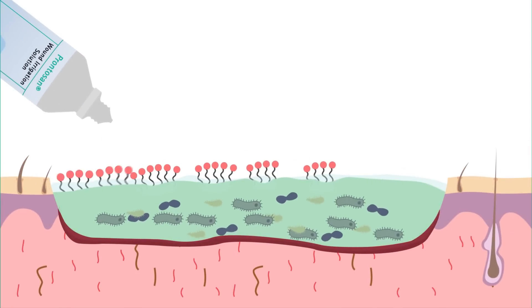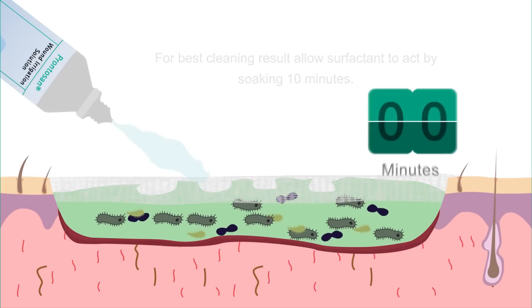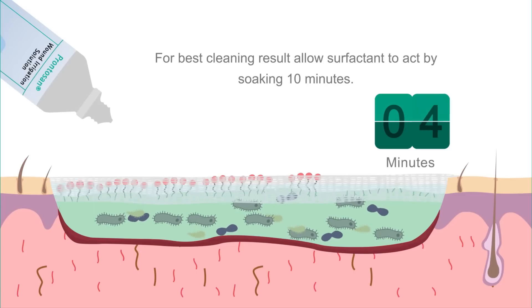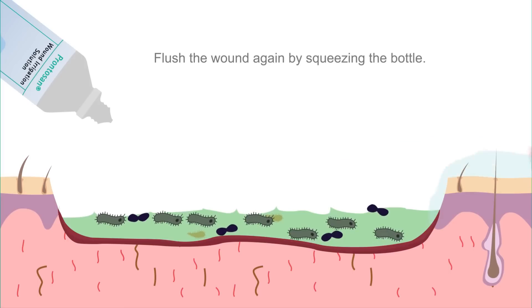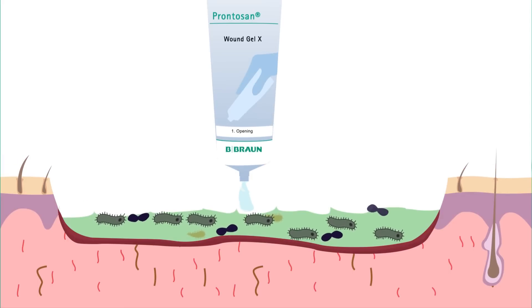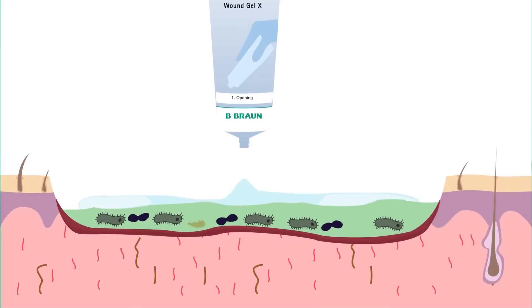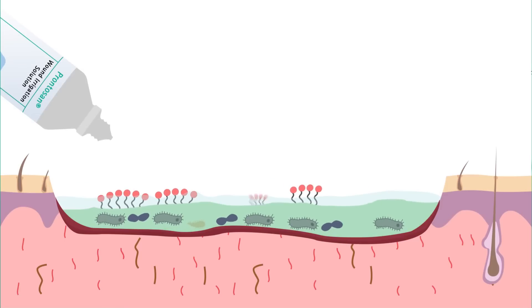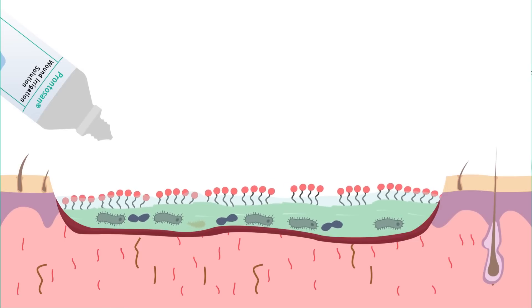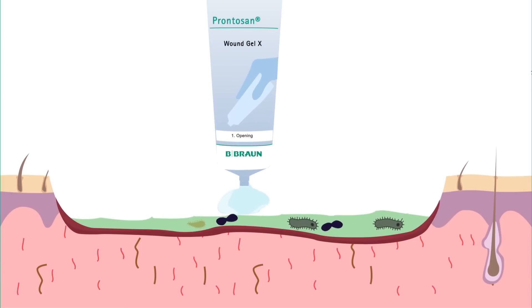How does Prontozan work? Betaine lifts off and removes debris and bio-burden from the wound bed. For best cleansing results, rinse, soak, and rinse again. Applying Prontozan wound gel extends the cleansing action and infection prevention until the next wound dressing change. Biofilms cannot be removed with one application only — repeat applications are required for optimal results.